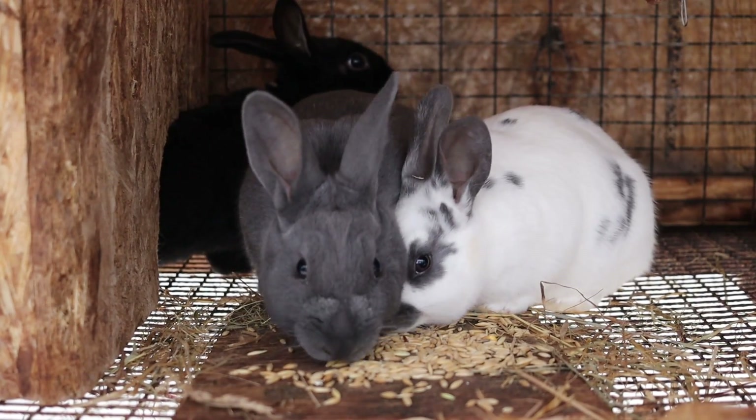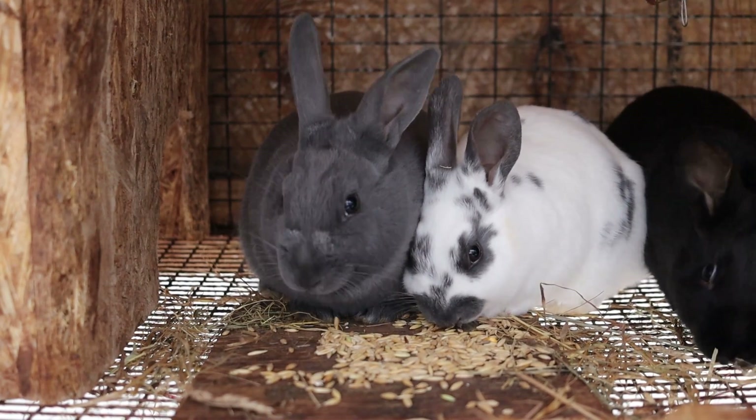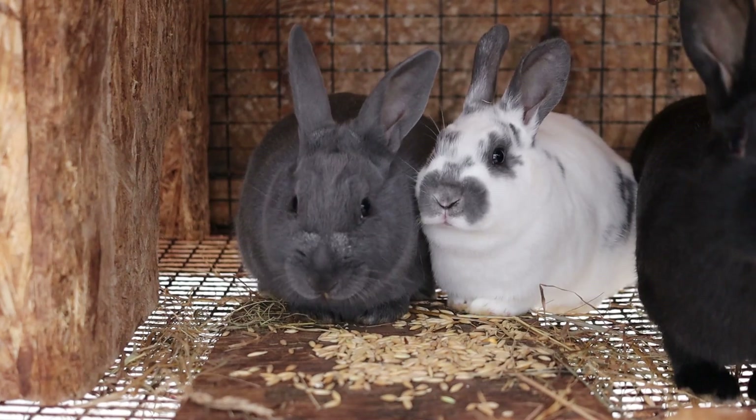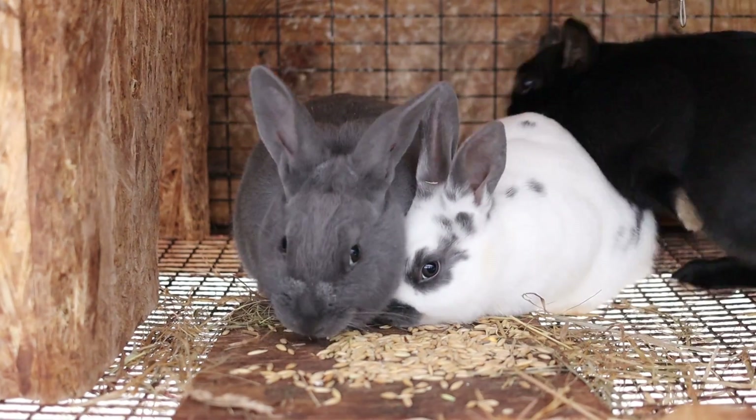I wouldn't recommend line breeding if you haven't made the decision to cull rabbits, or if you're just starting out and don't know what to look for. If you were to breed two rabbits with bad traits — say weak shoulders or poor body type — and then breed them together again, that would lock that trait in. You could inadvertently mess up your herd.